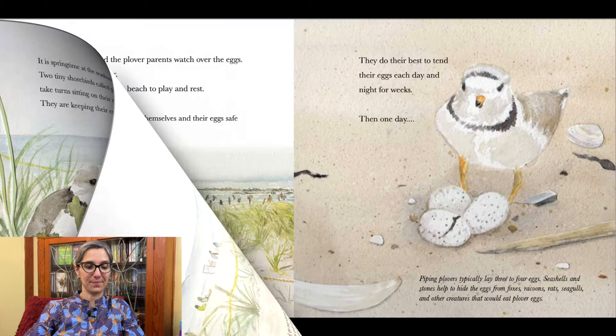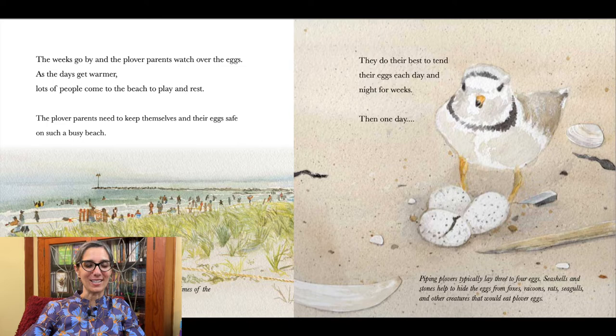Two weeks go by and the plover parents watch over the eggs. As the day gets warmer, lots of people come to the beach to play and rest. The plover parents need to keep themselves and their eggs safe on such a busy beach. People help watch over the plovers during the busiest times of the summer when the eggs and chicks are most vulnerable. They do their best to tend to their eggs each day and night for weeks.